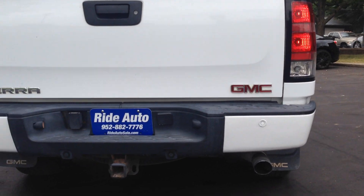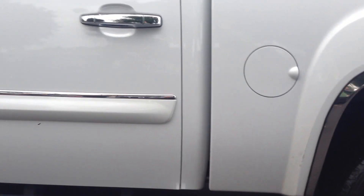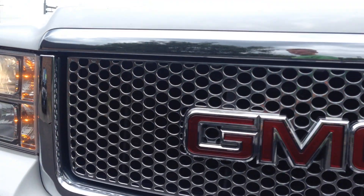It's got the factory running boards, factory tow package, backup sensors, nice alloy wheels, and a lot of the chrome add-ons. The grille is in great shape. Very nice vehicle.